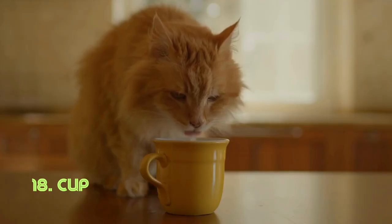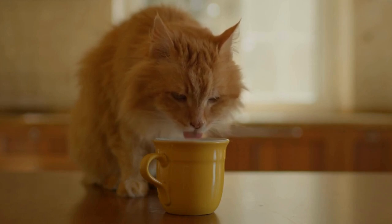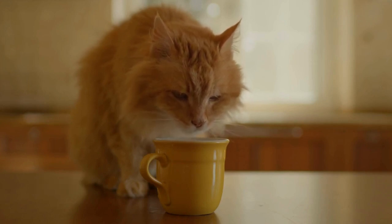Cup. The cup's design is centered around holding and enjoying beverages. Its rounded form and handle, when present, allow for easy and comfortable drinking. Cups have been used across cultures for centuries, adapting to various materials and functions.